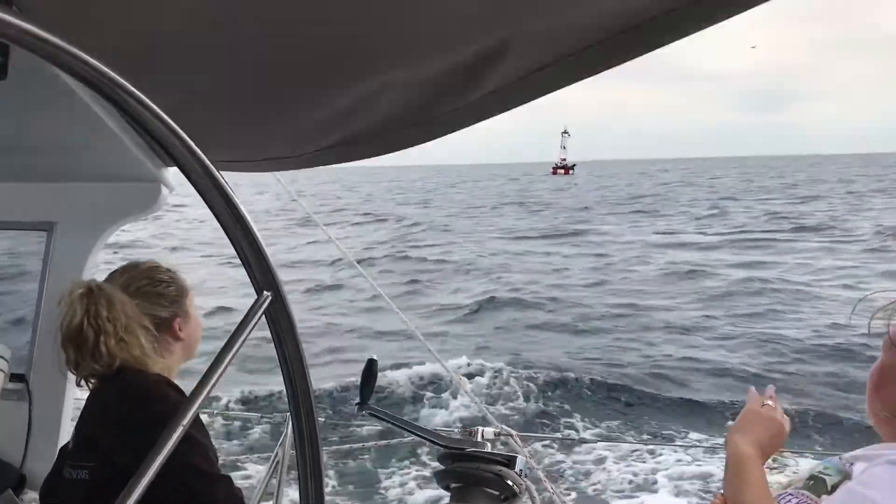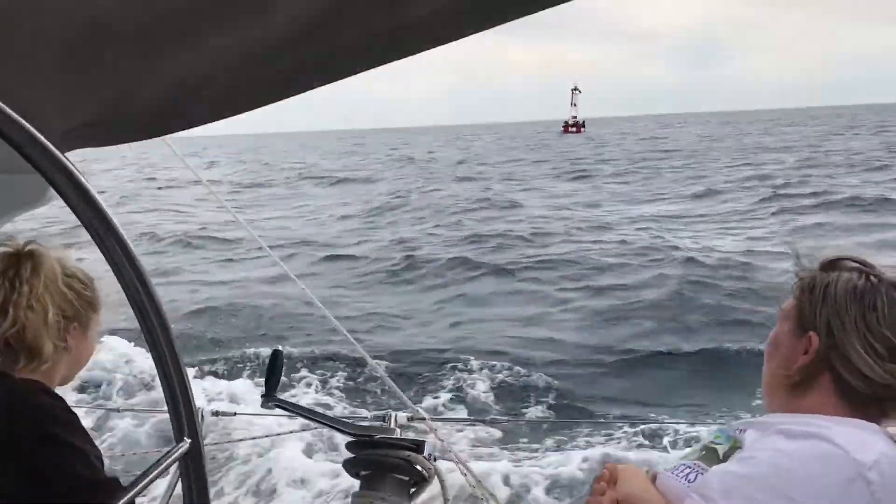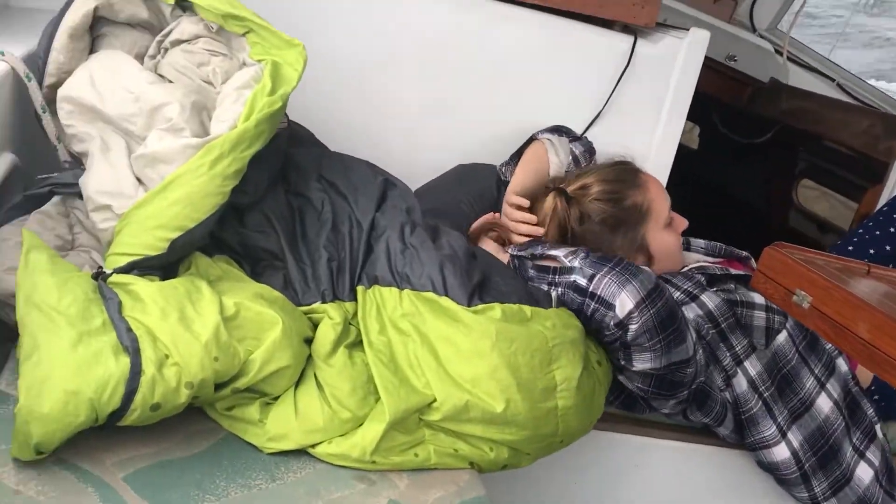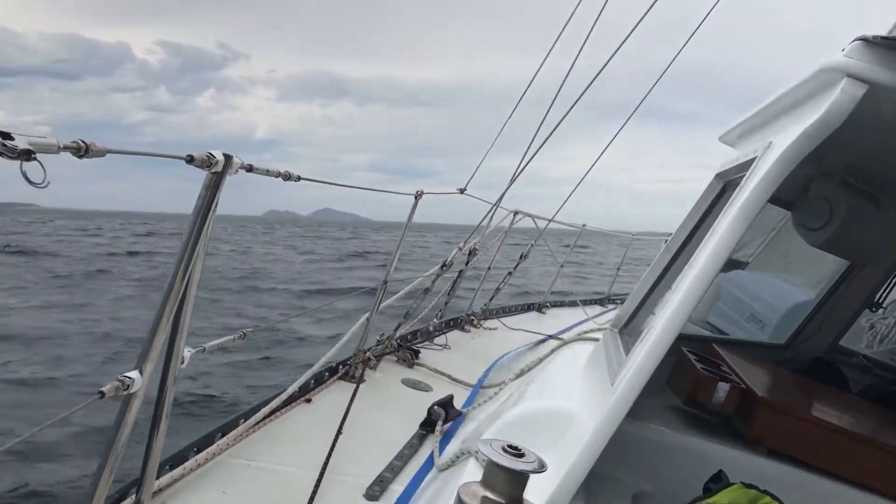Like a lot of people, we have dreams of going cruising various places, but for life, we decide that we're going to put that off and wait until the circumstances are better. For us, we're fortunate enough to leave our boat in various locations and go visit her when our vacation time allows.